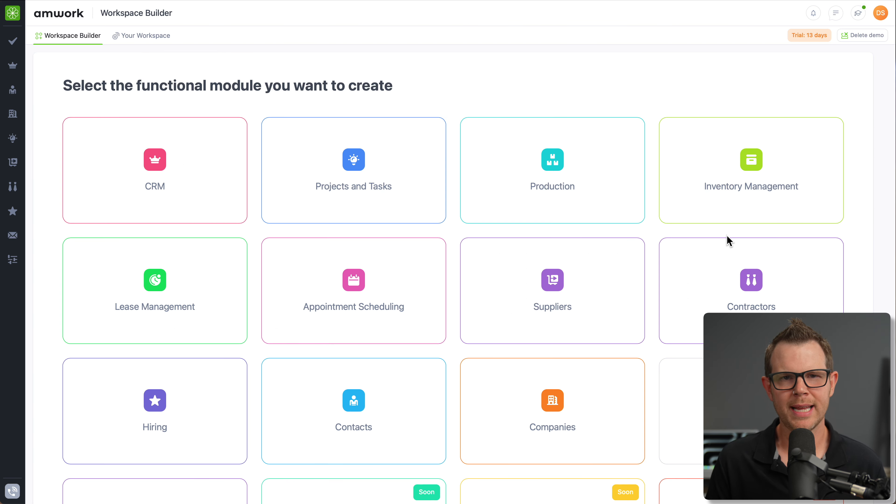Here's my Amwork account. Lately in these videos I've been signing up and going through the entire process on camera, but with Amwork it seemed complex enough that I wanted to keep the runtime more concise. I checked it out beforehand and I have to say it's a really nice application — it's thought out very well, though there are some things I'd like to see them address.